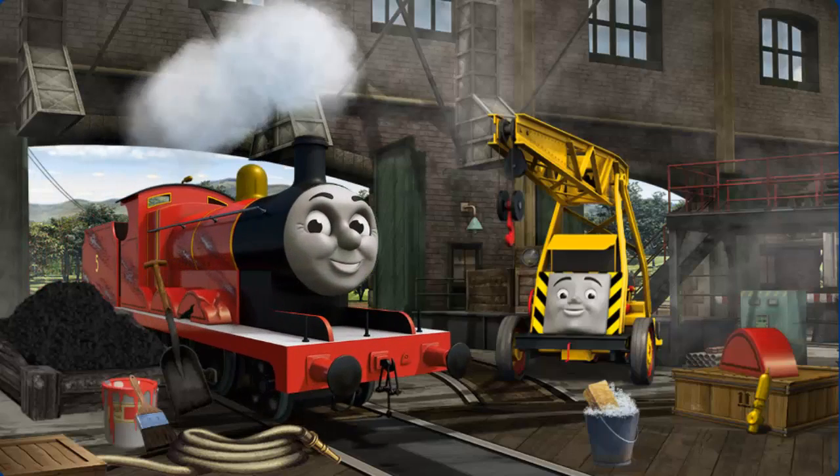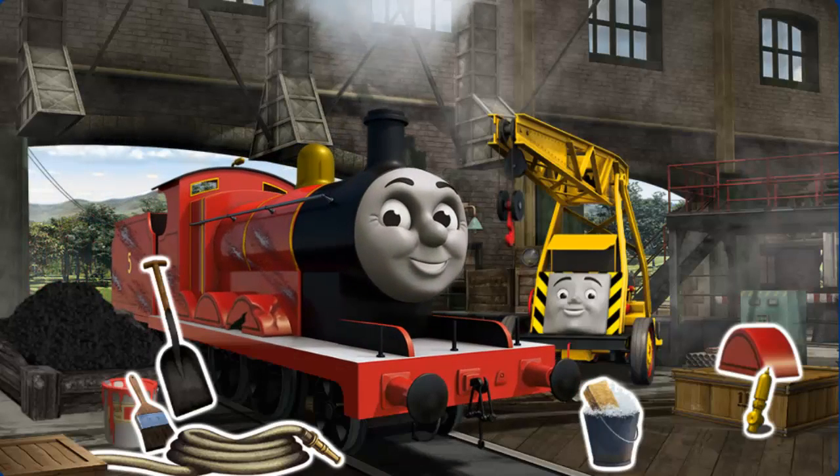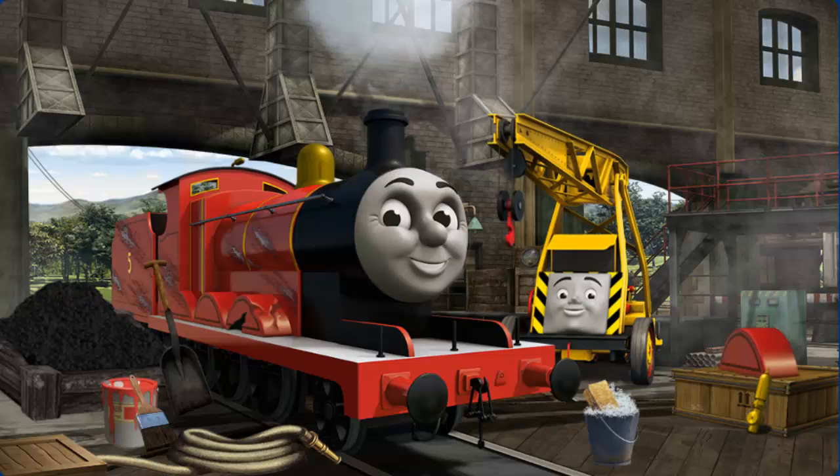James needs more coal, and his paint is scratched, and his wheel arch is broken. Great job, but there's still more to do.